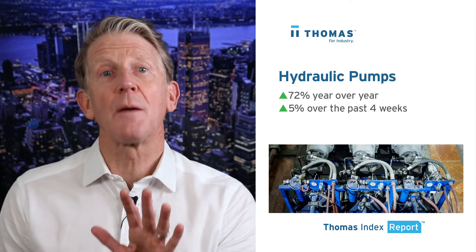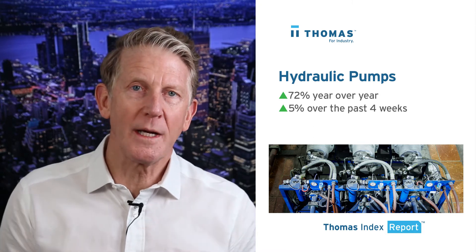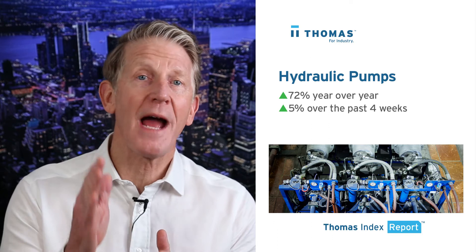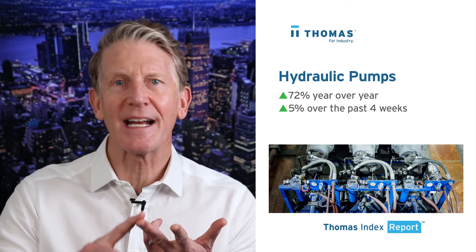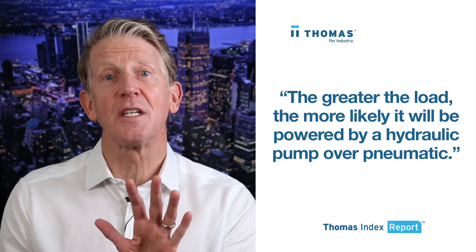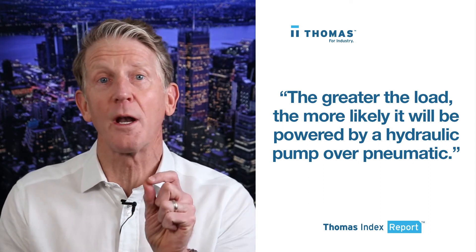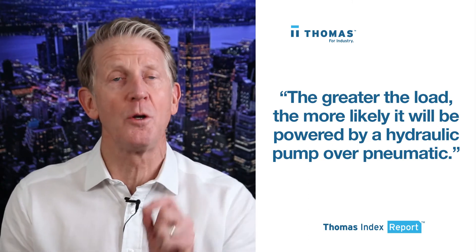Sourcing for hydraulic pumps is up 72% year-over-year and up 5% over the past four weeks. Hydraulic pumps are the heart of every single hydraulic power transmission system. In heavy machinery such as cranes, excavators, tractors, and dump trucks, they're also used widely in industrial environments for things such as injection molding machines, presses, conveyors, and forklifts. The greater the load, the more likely it will be powered by a hydraulic pump over pneumatic.